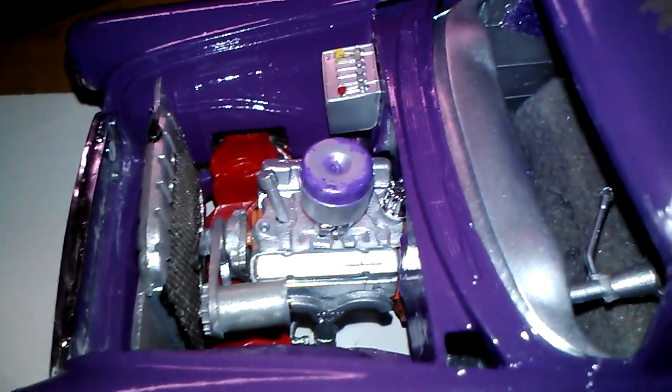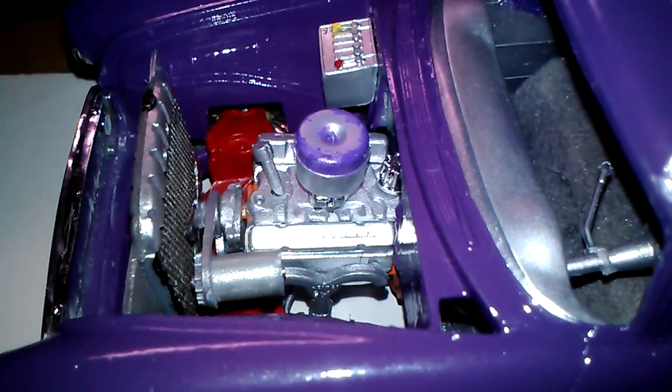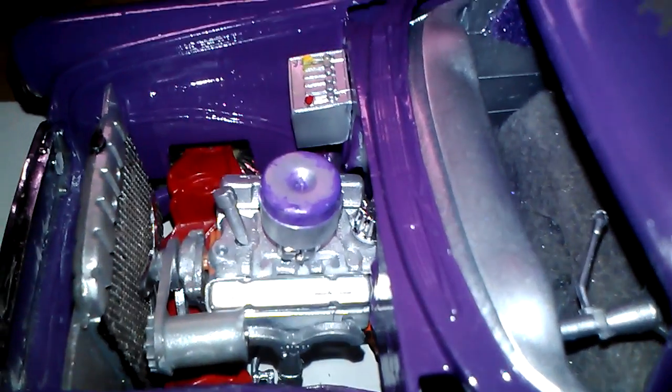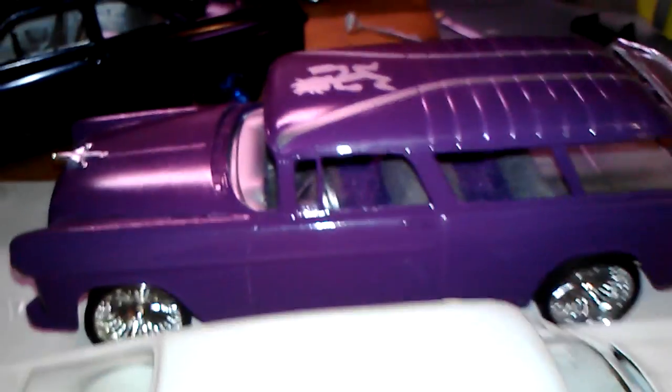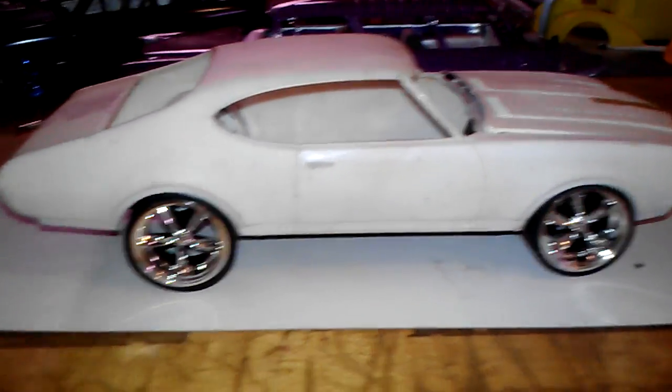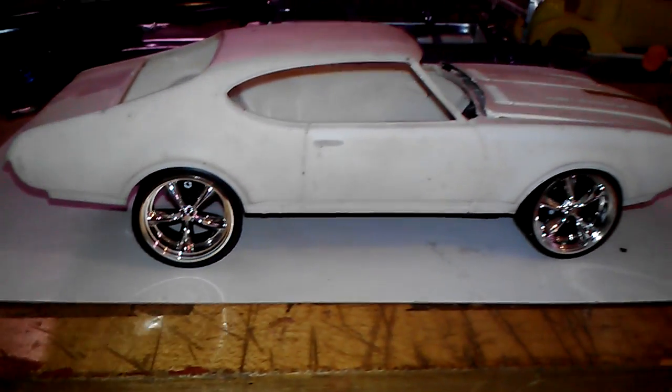Got to put some wires on it — hose wires to the battery, spark plug wires — and I got to touch up that paint. But she's like 86% done. Moving on to the Oldsmobile Cutlass — going with these rims, makes it look pretty dope. It's got big boys on it, so that's what I'm going with.